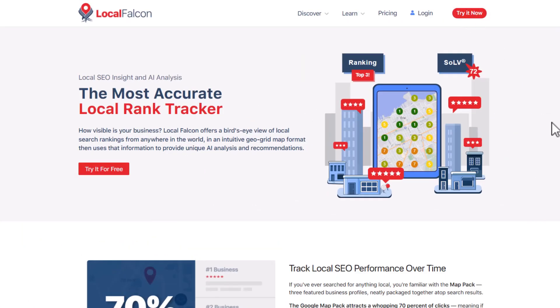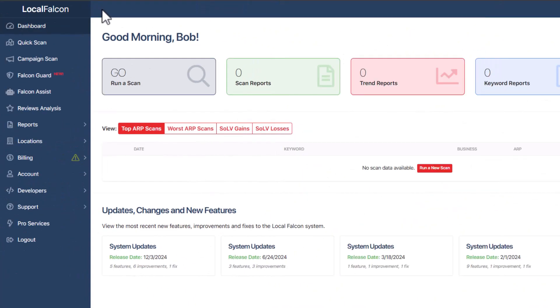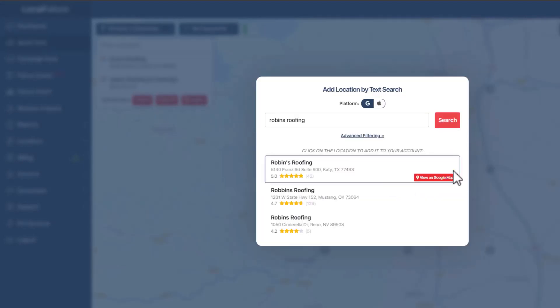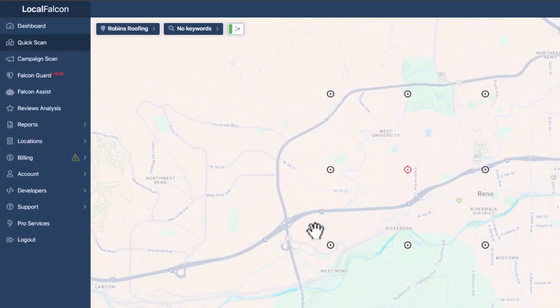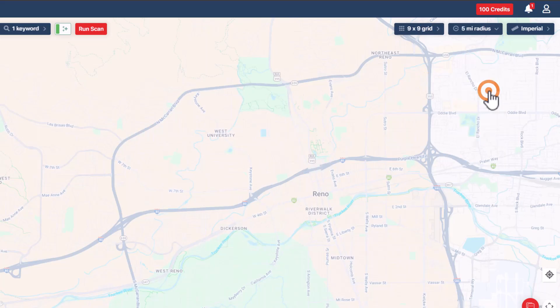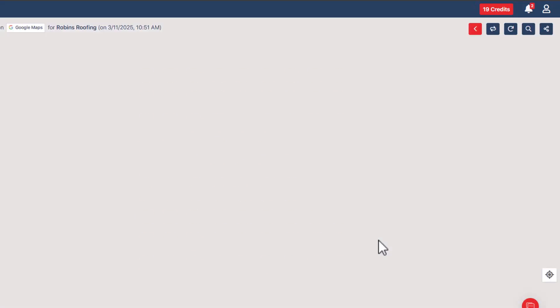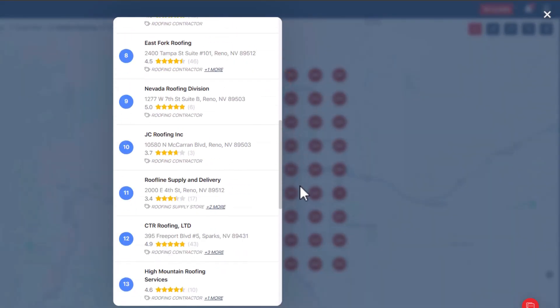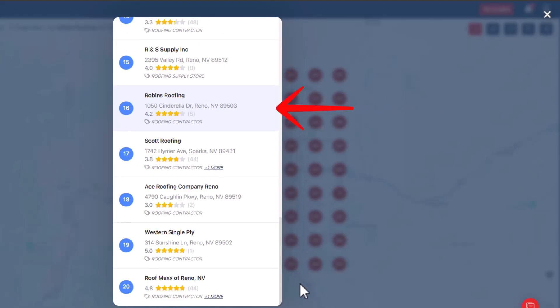Here's how to check your rankings: sign up for a free Local Falcon account, click 'Quick Scan' in the menu, search for your business name and select the correct listing, enter your main keyword, pick a grid size and radius, then hit 'Run Report.' In seconds you'll get a visual map showing where your listing appears in search results and how far your visibility actually reaches. This gives you a clear idea of what's working and what's not, so you can track progress as you apply the strategies in this video.